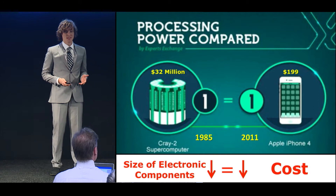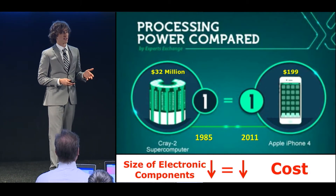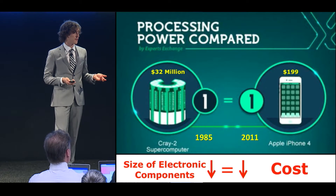There's this concept in electronics called processing power, which is basically how quickly can your electronic device go through a series of lines of code to run the software that you want it to run — essentially to do the cool things that you want it to do every day.